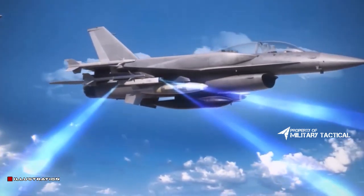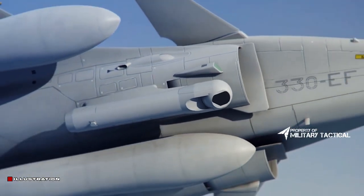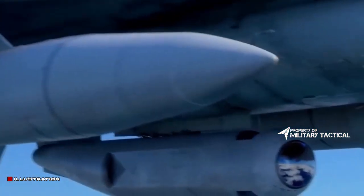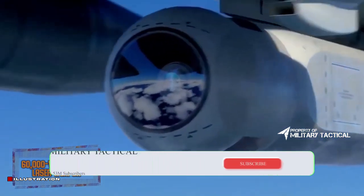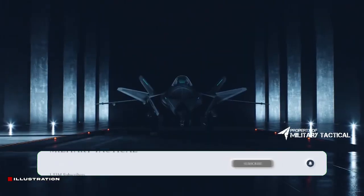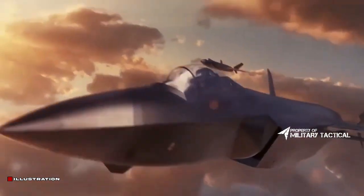The first concept images of a sixth-generation fighter jet, attributed to Northrop Grumman, predate the NGAD program entirely. They can be traced back to at least 2009 and show a tail-less twin-engine airplane armed with a directed energy weapon. While the images might have some relation to research programs carried out at the time, there is simply not enough context to judge whether the company was significantly invested in sixth-generation jets back then.